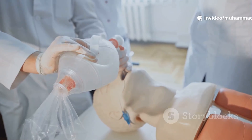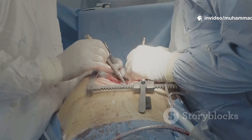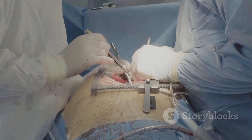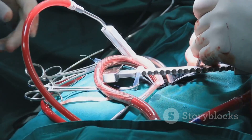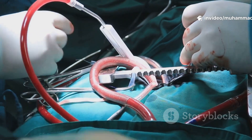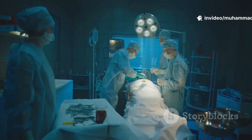Then, with absolute precision, the surgeon makes a careful incision right down the center of the chest. The breastbone is gently separated — this is done with incredible care to give a clear view of the heart. It might sound scary, but every movement here is planned and practiced a thousand times.